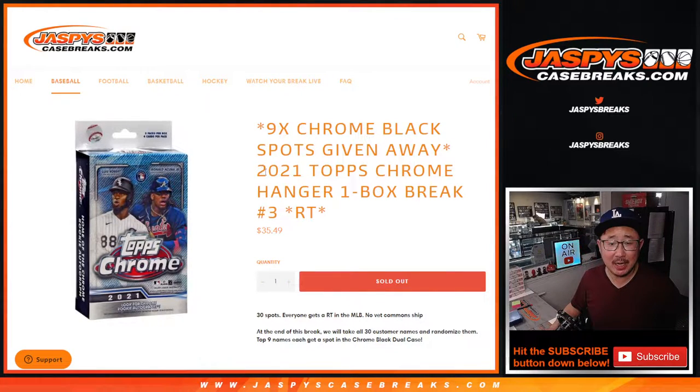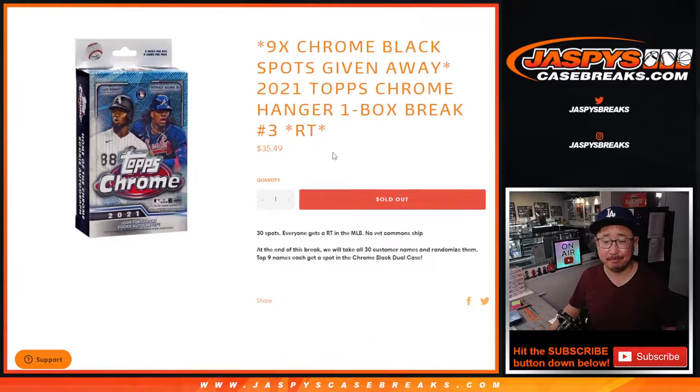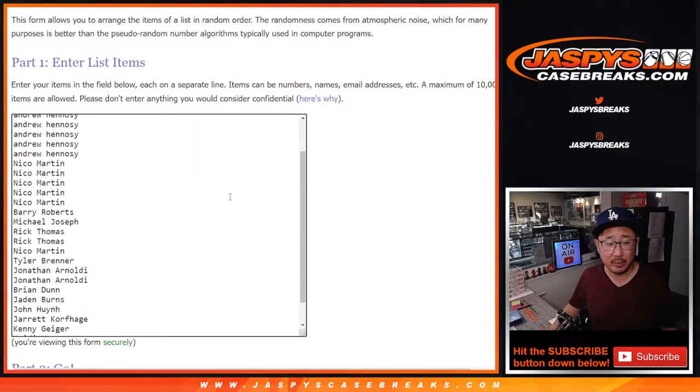Hi everybody, Joe for JaspysCaseBreaks.com doing a quick little filler break — Tops Chrome Baseball Hanger Box number three, giving away nine spots in that Chrome Black Baseball dual case break. Pretty nice stuff. But first, the break itself.